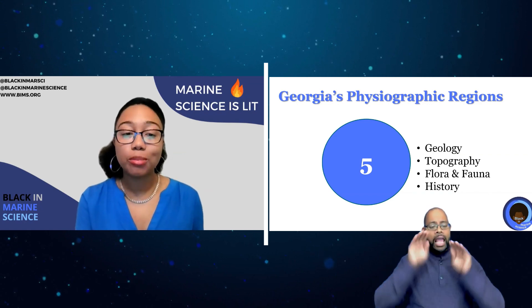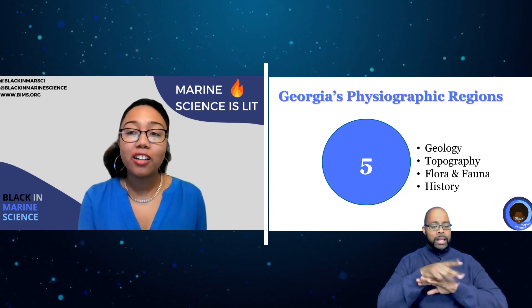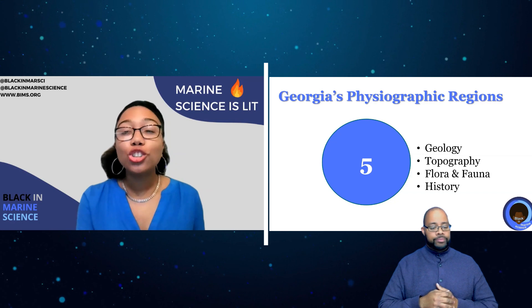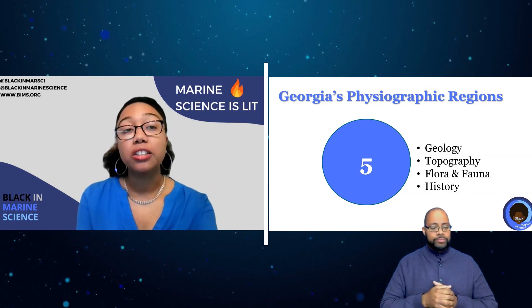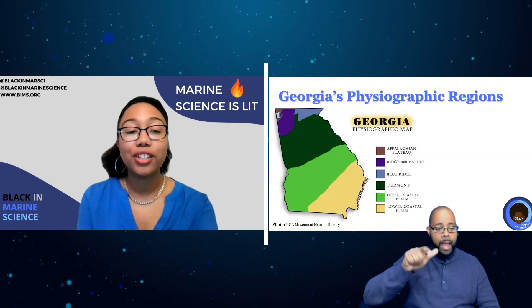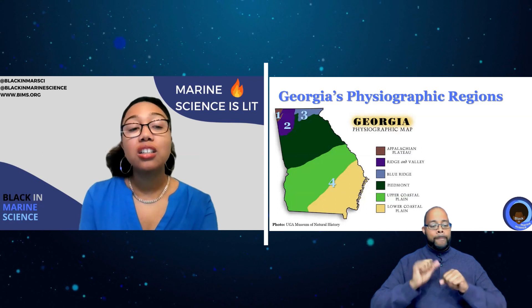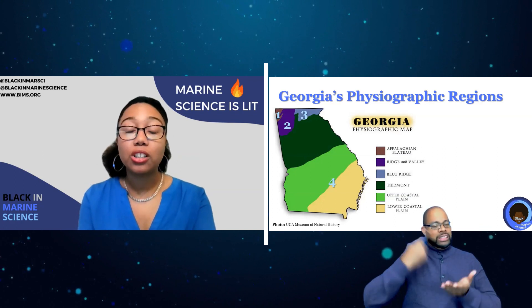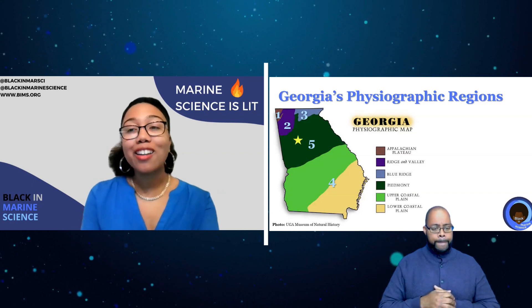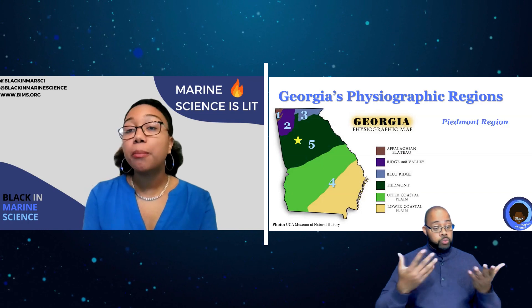hills, valleys, and flat spots, communities of native plants and animals, and of course history. Georgia has five main physiographic regions: the Appalachian Plateau, the Ridge and Valley, the Blue Ridge Mountains, the Coastal Plain — where my previous Ben's Bites episodes on Georgia focused — and the Piedmont region. In this video we are focusing on the Piedmont.